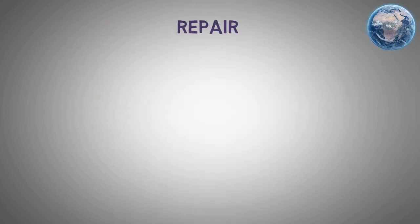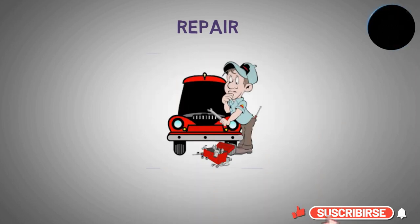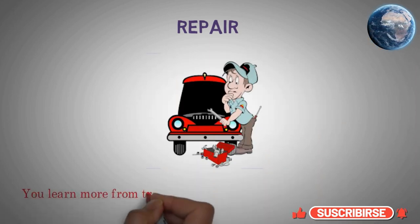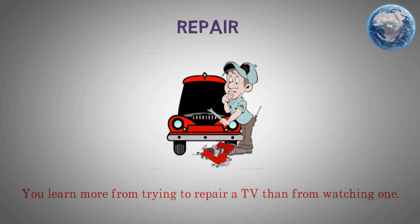Repair. You learn more from trying to repair a TV than from watching one.